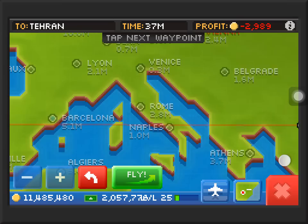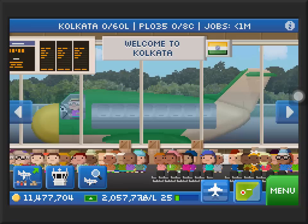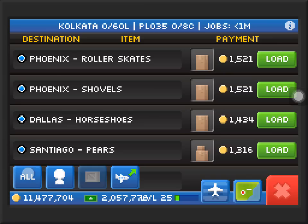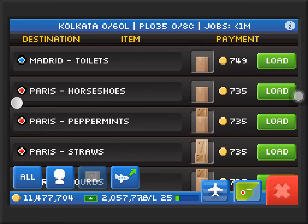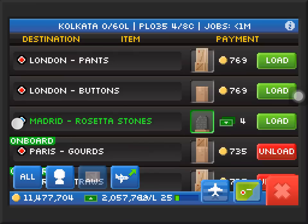With my fogbusters I made a big mistake — I upgraded the full speed for them. As you can see with one of my fogbusters, it's not really at full speed but nearly that, and it's very fast — it can go at 327 miles an hour. Let's send this plane down to Paris. I believe it'll take less than 20 minutes because it's a very fast plane.